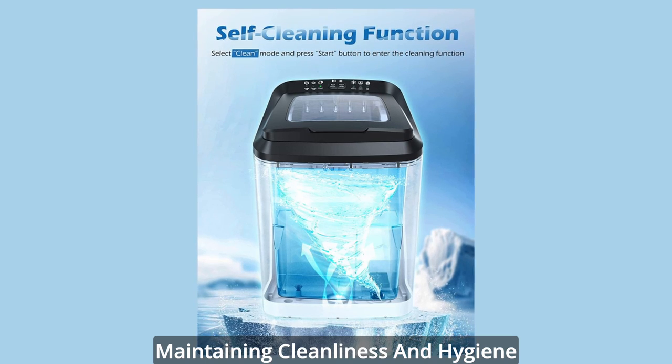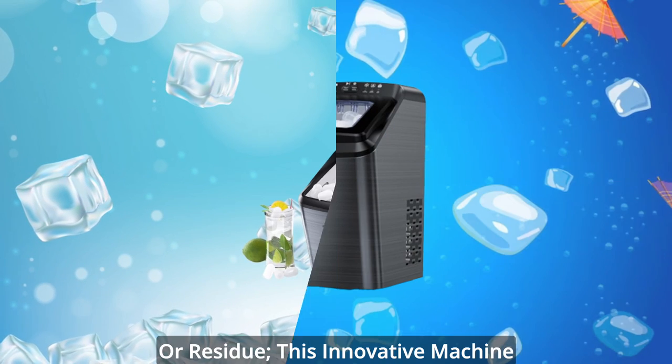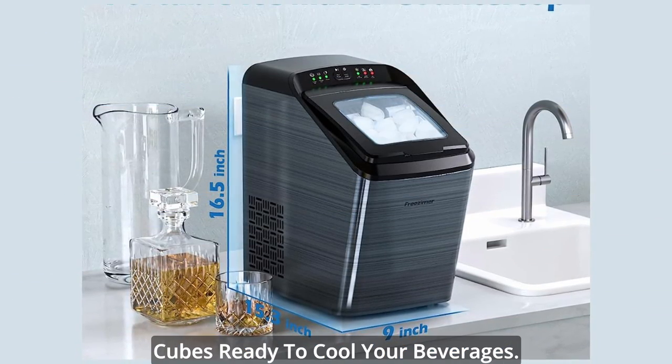Maintaining cleanliness and hygiene is a breeze with the self-cleaning function of the Friesemer Ice Maker. No more worries about impurities or residue. This innovative machine takes care of itself, ensuring you always have fresh and pure ice cubes ready to cool your beverages.